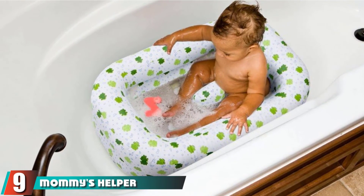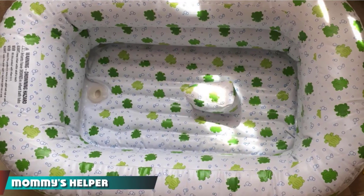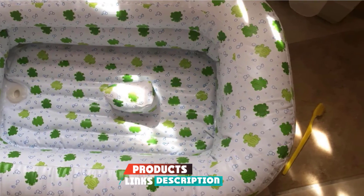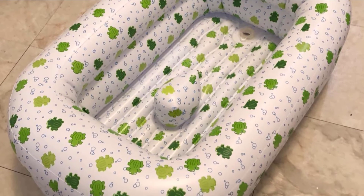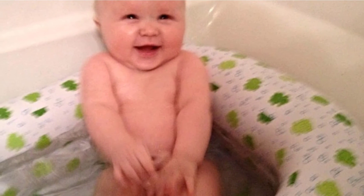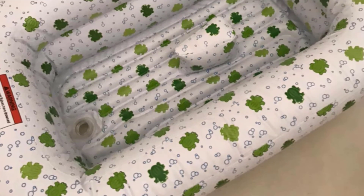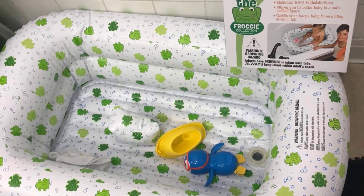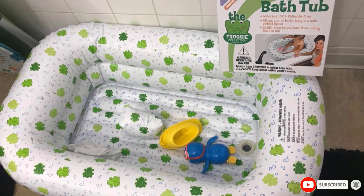Next at number 9, we have Mommy's Helper Inflatable Bathtub. It is highly recommended by customers, receiving a high rating of 4.5 out of 5 stars. It is available in a white and green adorable froggy design and is made of 100% phthalate-free material. The seat is padded to keep the baby comfortable and safe, and it features a saddle horn to prevent sliding. It is inflatable, which also helps prevent users from slipping while bathing.